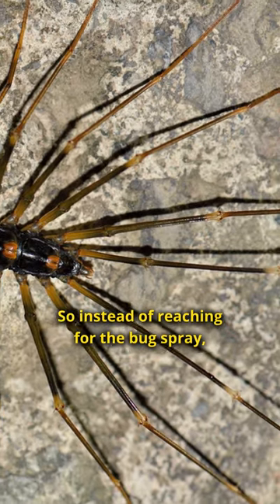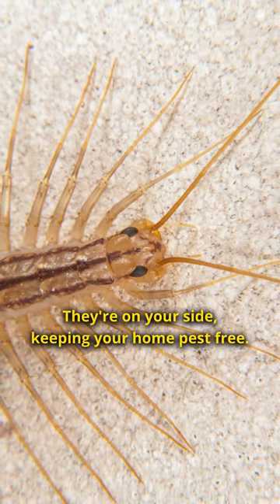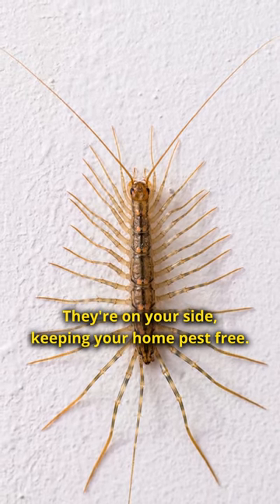So, instead of reaching for the bug spray, consider giving these little critters a break. They're on your side, keeping your home pest free.